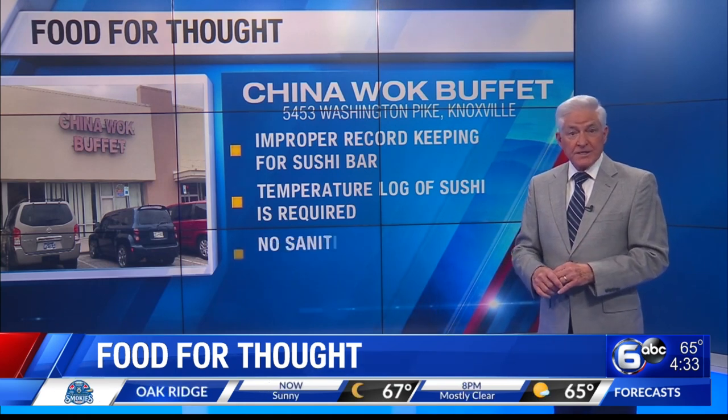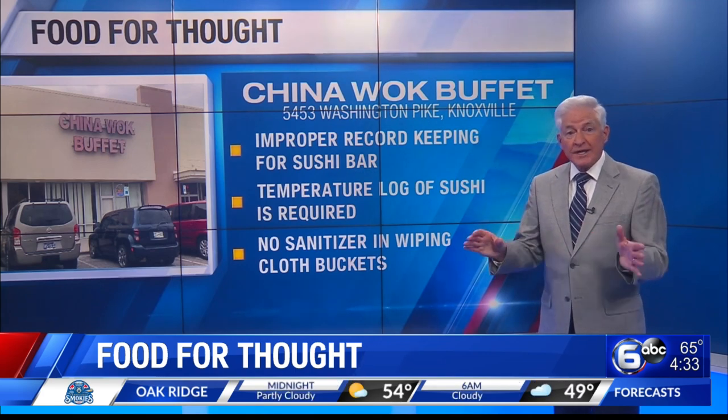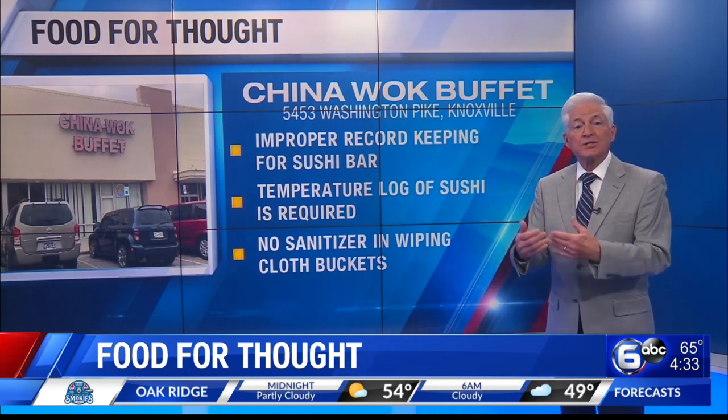When the inspector checked buckets in which wiping cloths are held — the cloths used to clean your tables — no sanitizer was found in the buckets, but it's required.